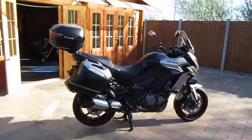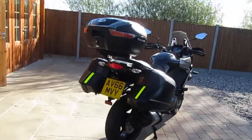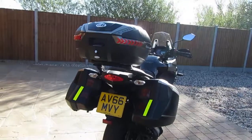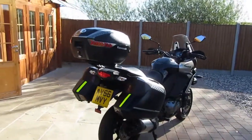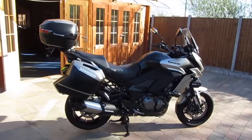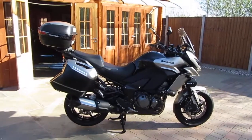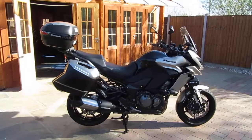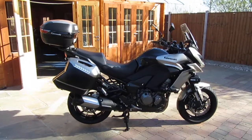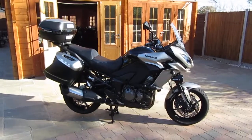This bike is a 2016 16-plate and she's covered just 5,880 miles from new, presented in what can only be described as immaculate condition. She's had one owner from new, David, who's recently part-exchanged the bike for something a little bit more rugged — a Triumph Tiger 1200 XC. And I think when we take you around the bike and show you some close-ups, you'll see that David has looked after this bike incredibly well.